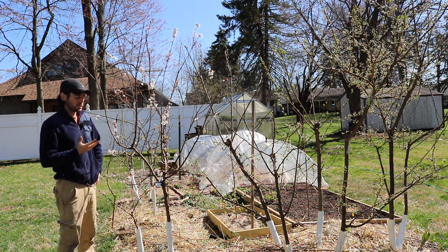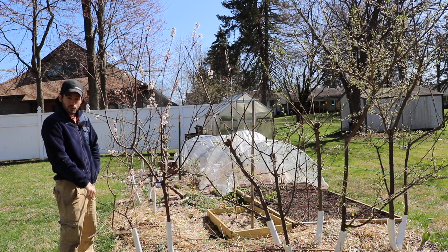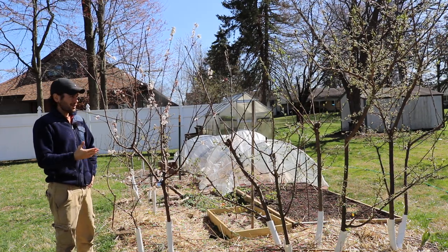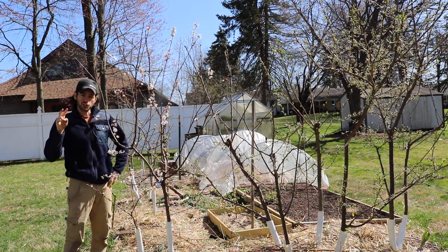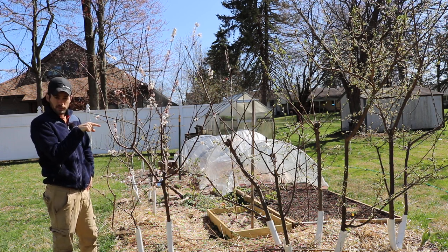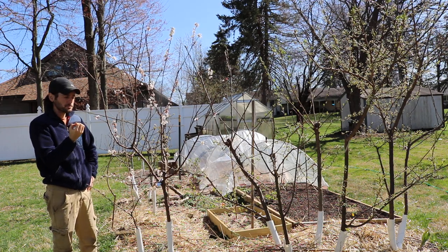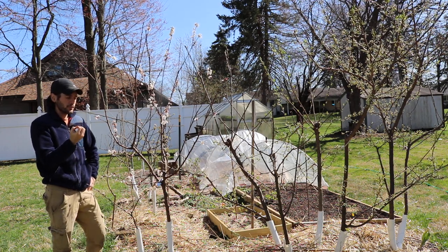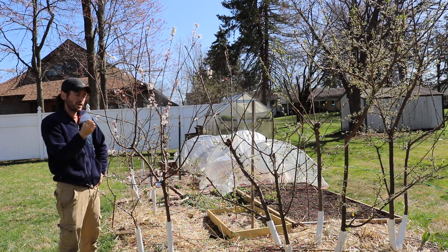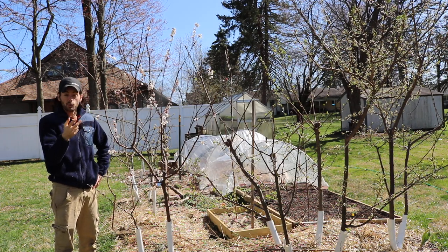You can see this apricot tree and the one down here have flowered and were in full bloom a couple of days ago. Now they're in the shuck, which means the fruits have formed after being pollinated. They're in the bottom part of the flower, kind of free after petal drop, waiting to break free from the shuck and get exposed.